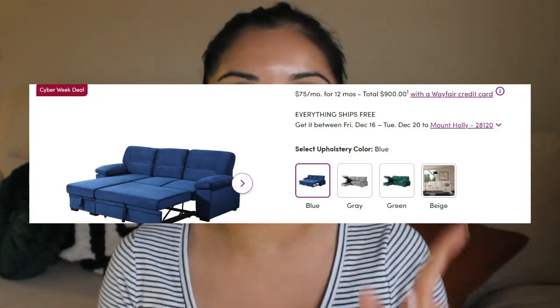They do have different colors of this couch, but the beige has been sold out more than once, so maybe you have to save it to your wish list to get a notification. It's just a color that goes with everything, so I'm sure that's why it's sold out.